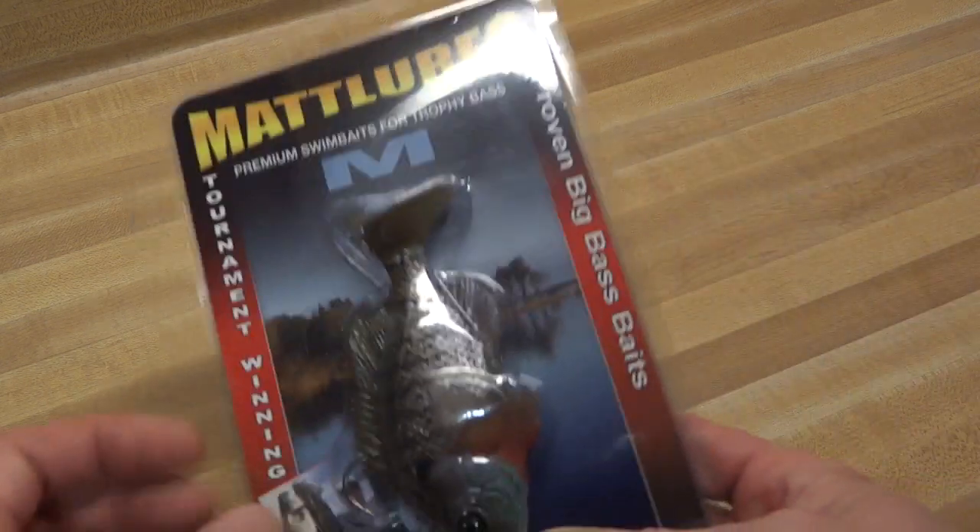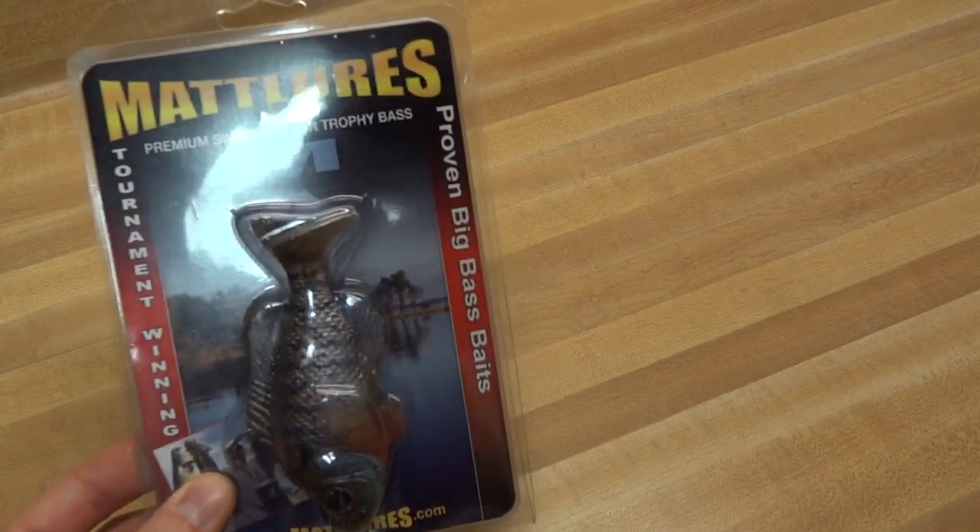Yo, what's up everybody, Carl with Keeping It Real Fishing. I'd like to show you a few new baits that I just picked up for the 2012 season. I'm going to take a look at a couple of these swim baits.